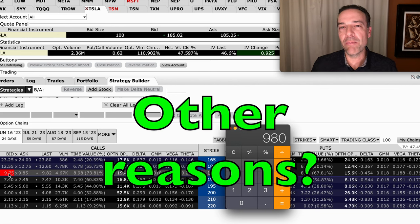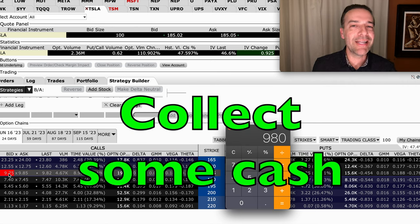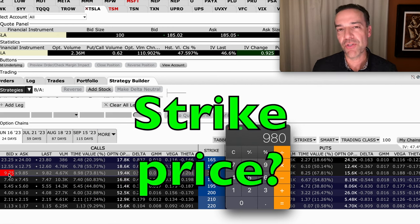But there are other reasons why you might want to sell covered call options. For example, let's say you own Tesla stock, but you really don't want to sell the stock. Let's say you just want to collect some cash against the stock you own while you benefit from Tesla potentially going up in price. What strike price covered call options should you sell then?